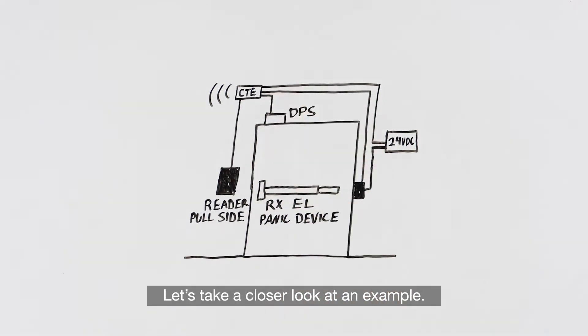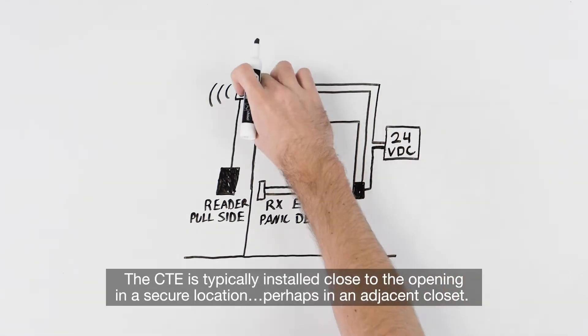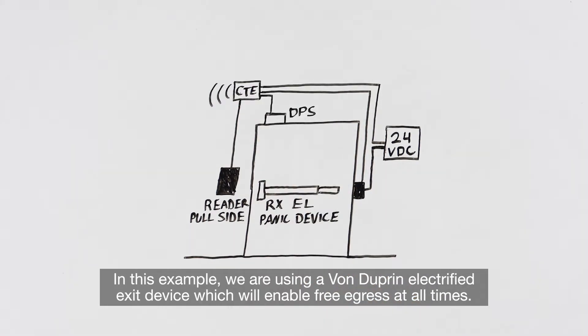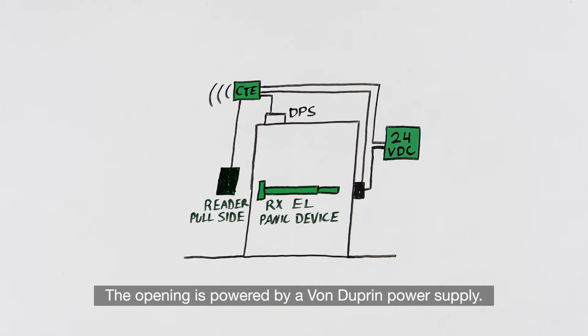Let's take a closer look at an example. The CTE is typically installed close to the opening in a secure location, perhaps in an adjacent closet. In this example, we are using a von Dupren electrified exit device which will enable free egress at all times. The Schlage MT11485 reader is mounted to the exterior side of the door and is connected to the CTE. The opening is powered by a von Dupren power supply.